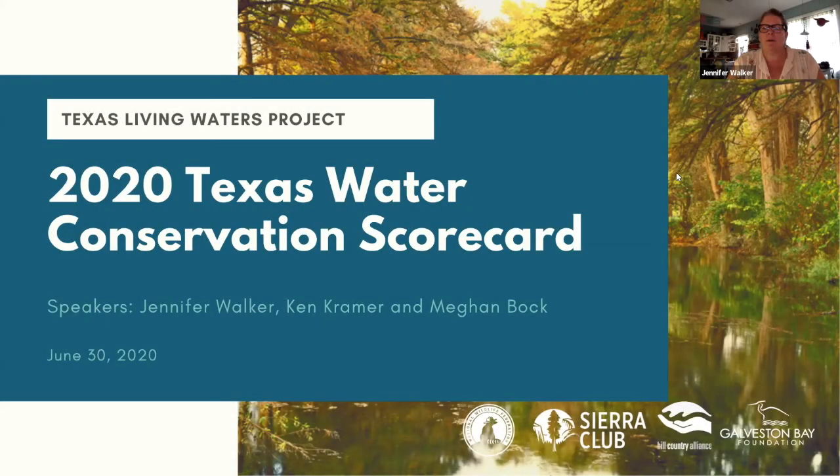Welcome to the Texas Water Conservation Scorecard webinar. My name is Jennifer Walker. For today's webinar, we're going to focus on the methodology we used to produce the scorecard and the results we found. We hope you've had a chance to check out the scorecard online already. If not, you will have a deeper understanding of our approach and what goes into a utility score at the end of this presentation.